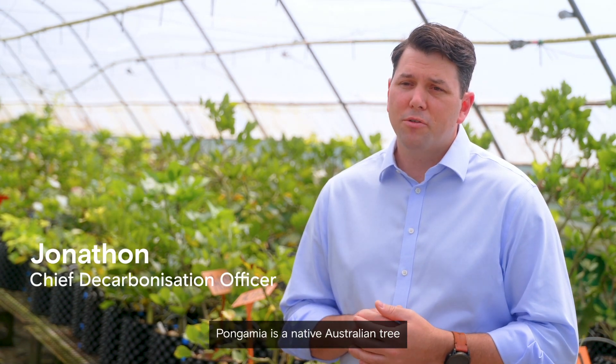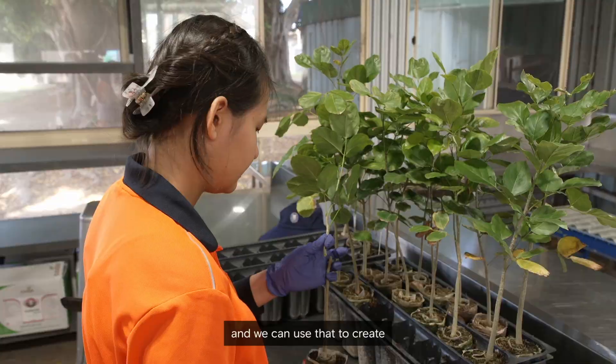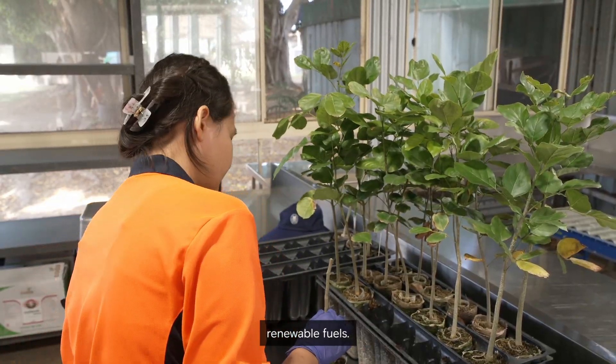Pongamia is a native Australian tree. It has a seed pod on it that has a high oil content and we can use that to create renewable fuels.